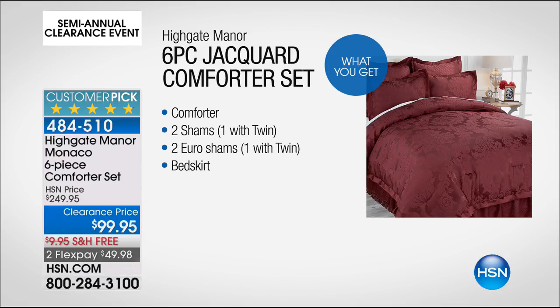We're gonna bring Tanya Christensen out here, dressed to match the bed. I love that.